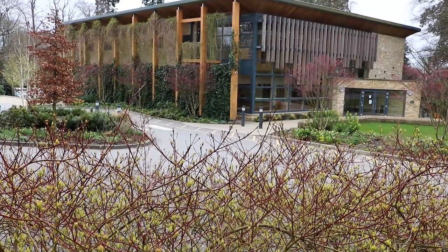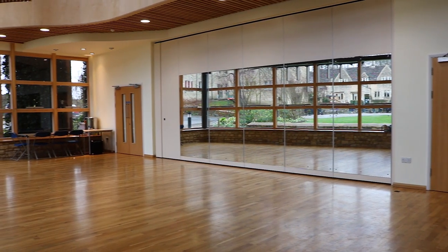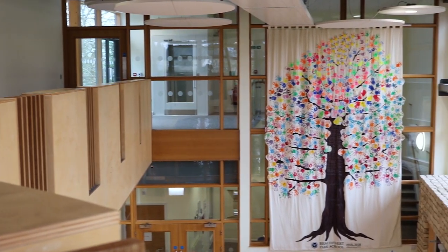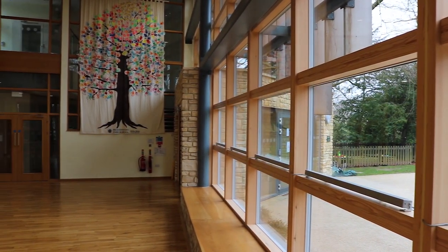This is the PAC or Performing Arts Centre. It is used for a number of different activities. We enter into the foyer which is used for class drama lessons and more individual paired drama lessons, alongside drinks receptions, uniform sales and match teas, just to name a few.